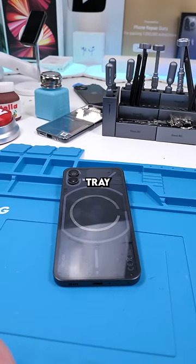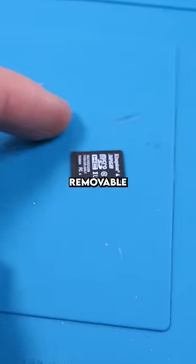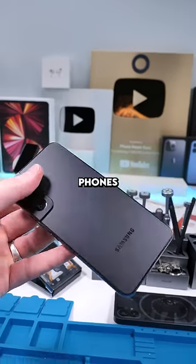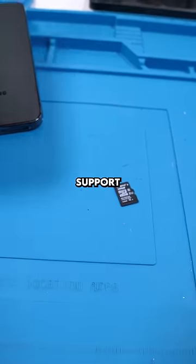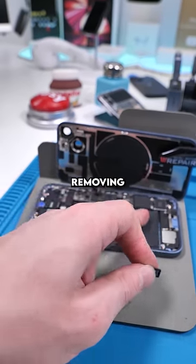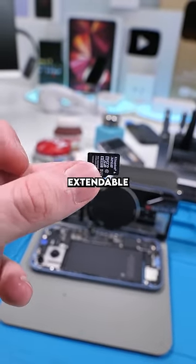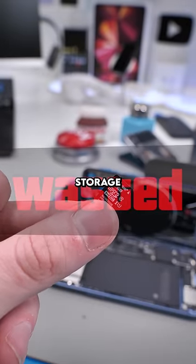With Android phones, the SIM card tray also has something else that's very important — the option to have removable storage. The newest Samsung phones have already removed removable storage. A lot of phones still do support it, but because most companies will follow suit with removing the SIM card, there will be nowhere to put expandable storage, so that'll probably be the end of extending your phone storage.